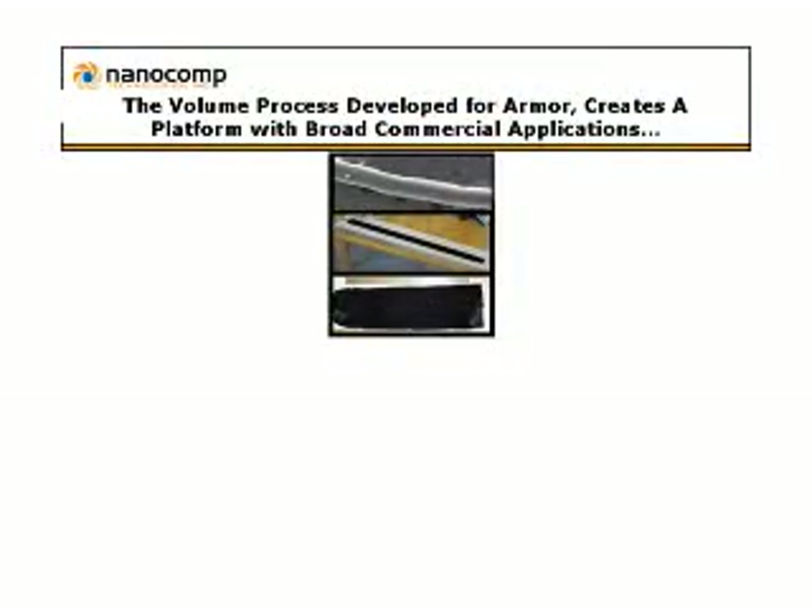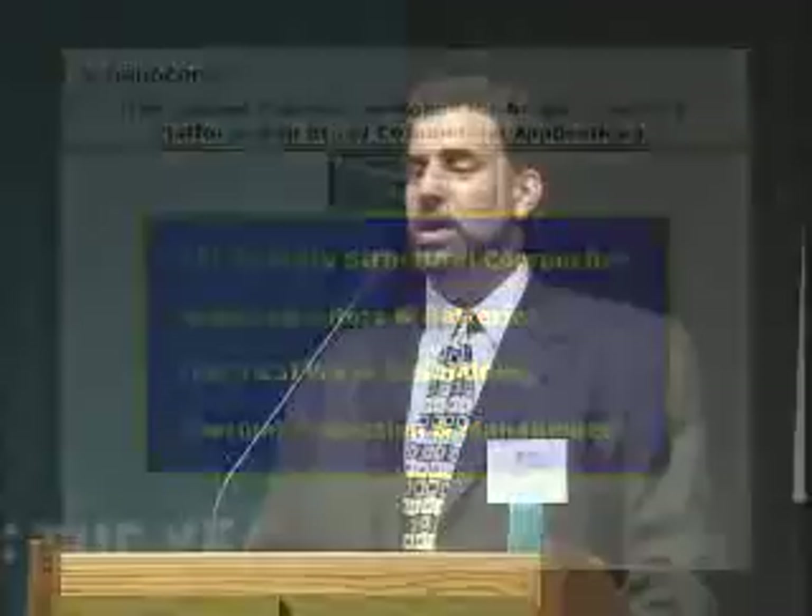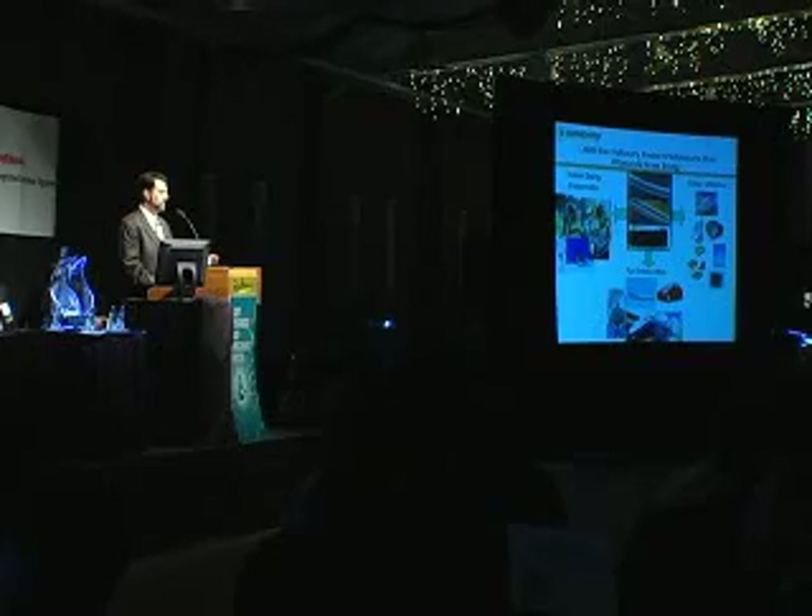This fundamental process we've developed for armor — which is a high-volume process — creates a materials platform with extraordinarily broad applications. We're involved in taking this into 21st-century structural composites, new types of batteries, alternative energy systems, electrical wires and shielding, as well as thermal protection and management. We're using this basic material platform to create high-performance products that may often be used for energy savings.